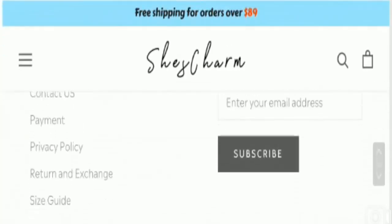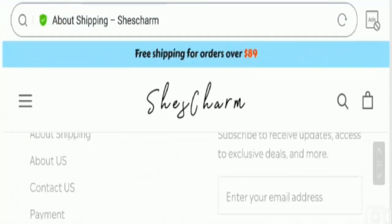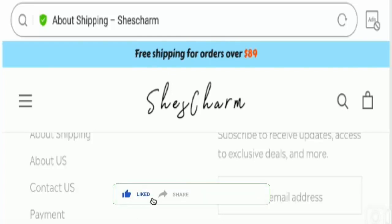Before going further, I request you all to hit the like button, share the video with your friends, and subscribe to our channel. Now let's move on to the important points on which we can judge this website as a scam or a legit website.